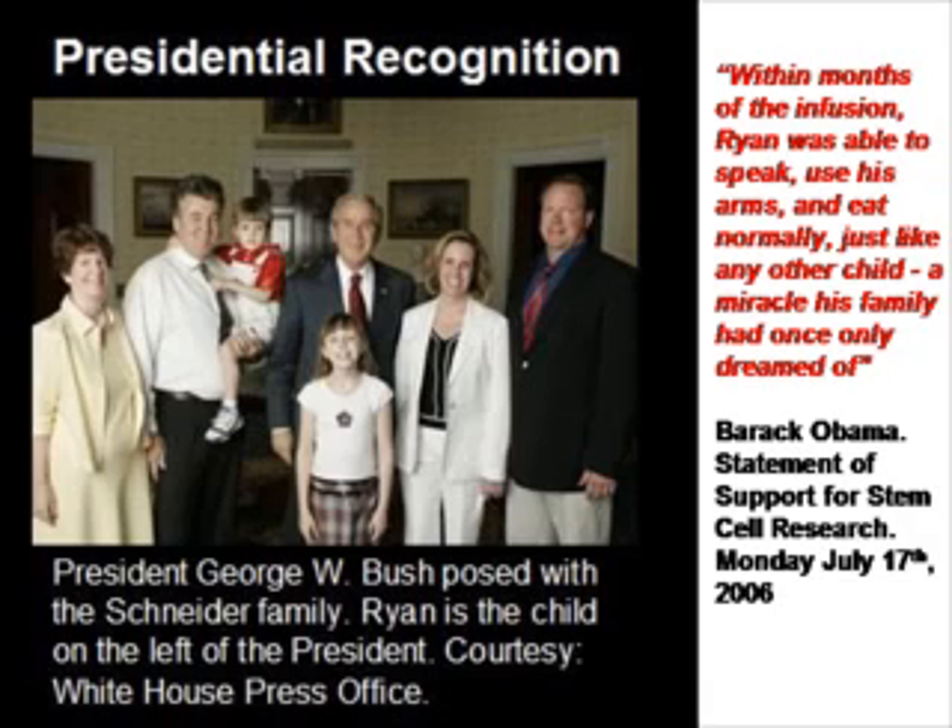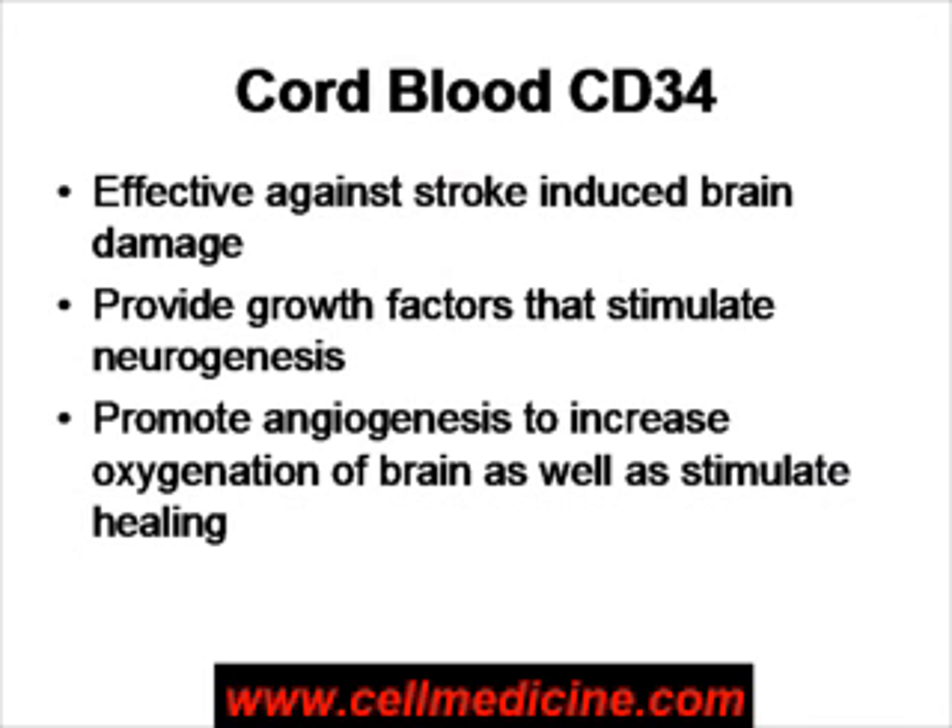Let's take a look at cord blood, and why would cord blood have such an effect? We do know that cord blood can be used effectively in treating stroke, at least in animal models. The cord blood stem cell is a CD34 cell, which is known to provide growth factors that stimulate the formation of new neurons, and also makes new blood vessels in order to allow for the brain to heal itself properly.